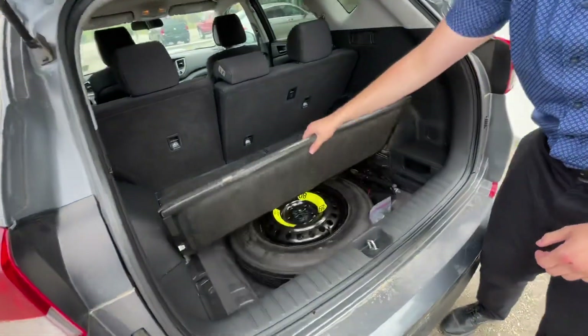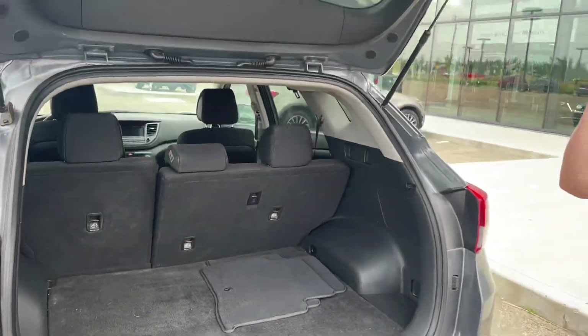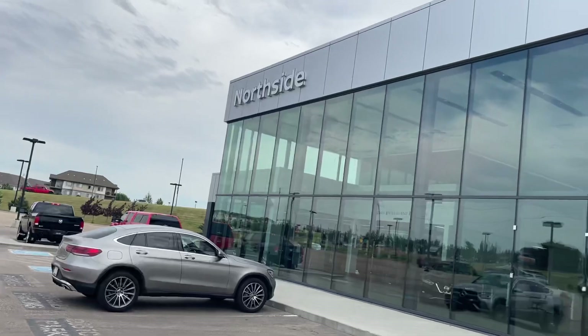Underneath all of this space you've got your spare tire and jack kit. This car is a beauty. We look forward to seeing you here at 13855 Manning Drive, or you can give us a call at 780-456-1449. Thank you!